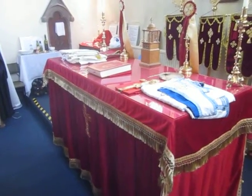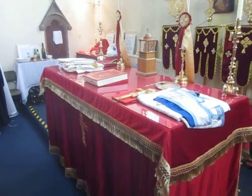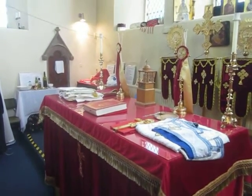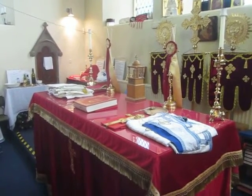You can see into the altar of the church, with the holy table, a gospel book upon it, and the clergy vestments laid out ready to be used. On the altar are a couple of candlesticks, and the trichiri and dichiri that are used only by the bishop.